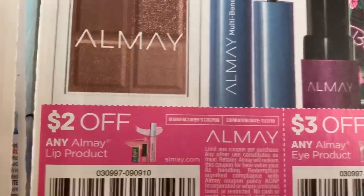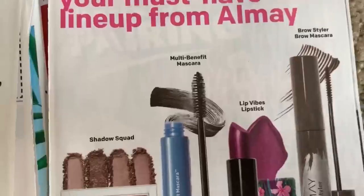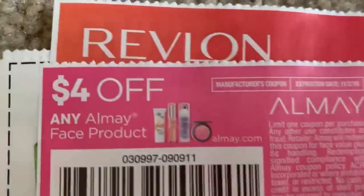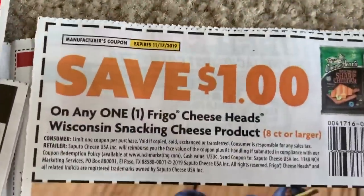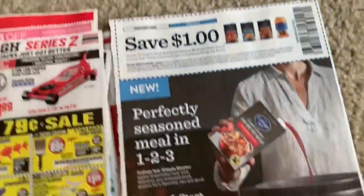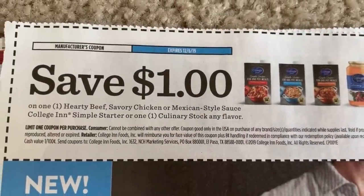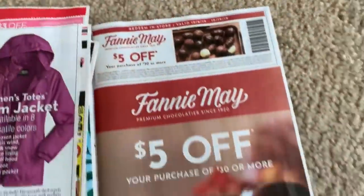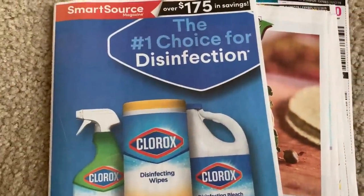We also have some Almay coupons — $2 off a lip product, $3 off an eye product, $4 off a face product, and $3 off two makeup removers. Really some great deals. We have $1 off a cheese product and $1 off some College Inn sauces. I definitely like the razor coupons and all of those great makeup coupons in this SmartSource.